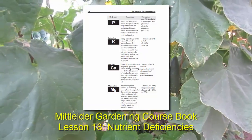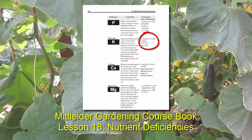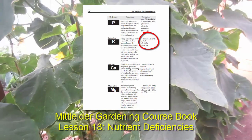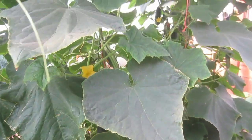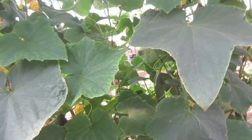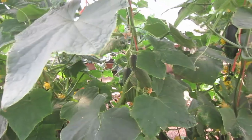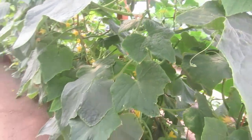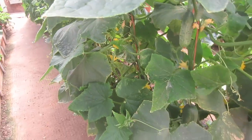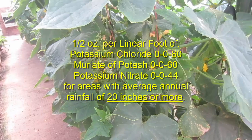All we need to do is give the plant half an ounce of potassium per linear foot. The only way I really know how to do that is by bagged fertilizers, because I know exactly what is and is not in that bag. For example, you would use a potassium chloride, which is like 0-0-60 or 0-0-63, something like that.